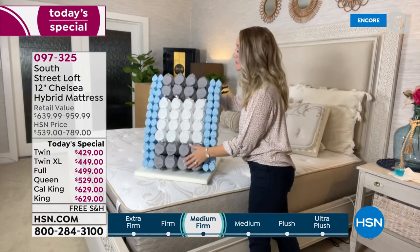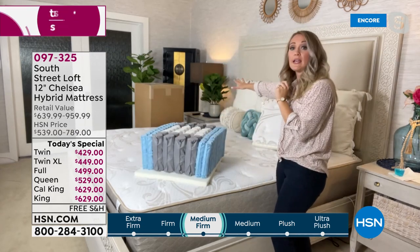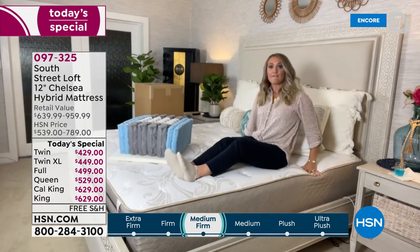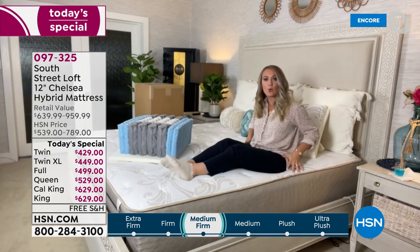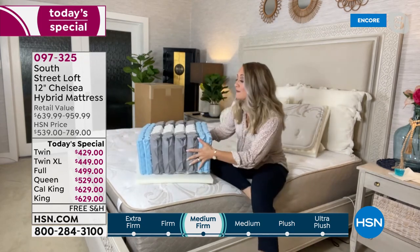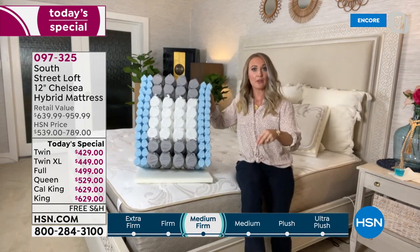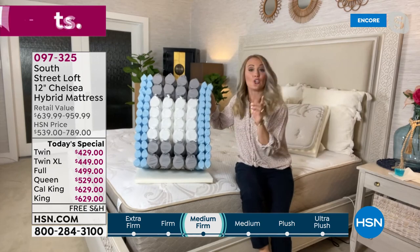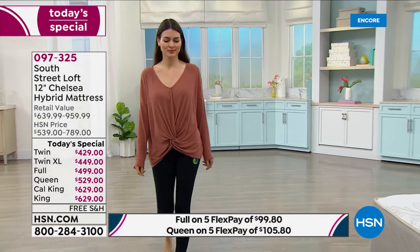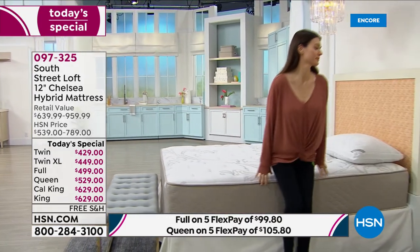My husband can sleep on his side while I sleep on mine — our coils are not affecting each other. That's what's so wonderful. I also love the reinforced edge: you can sit on the edge, kick off your shoes, pull on your pants, read stories to your kids, or even sleep on the edge. I actually discovered I'm an edge sleeper and it's totally comfortable.